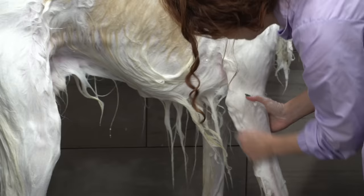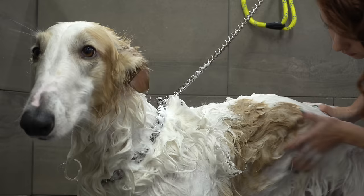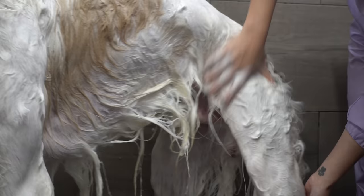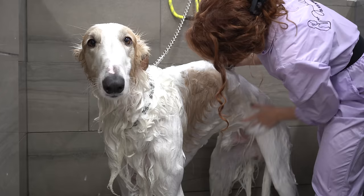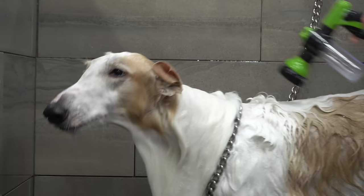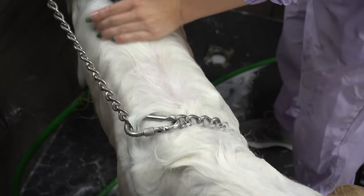Being a show dog, Channing is no stranger to grooming and he comes with his very own special whitening shampoo. While you may assume he is just so accustomed to the process, Borzois are in general a very elegant, calm, and agreeable breed — unless they see a squirrel of course. I have had the pleasure of watching Channing win Best in Show twice and he is a sight to see in that show ring.